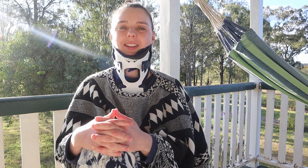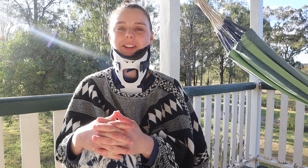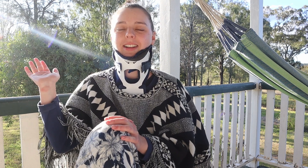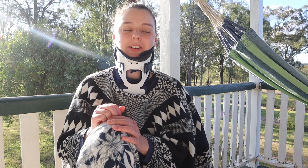Hey guys, my name is Mel and I just wanted to welcome you here to this video today. It's probably not the best time of day to be doing this because the lighting isn't ideal, but I felt up to doing this video now so I thought we should do it now.